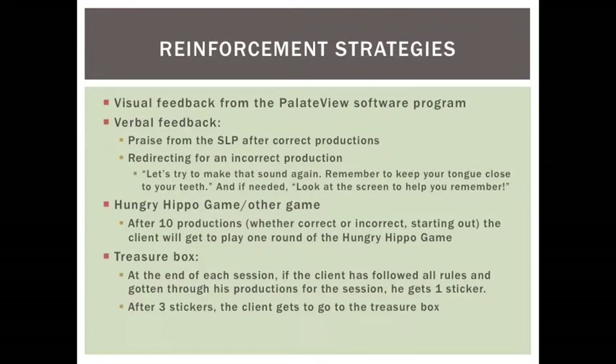Visual feedback will be given from the Palette View software program. Verbal praise will be given by the SLP after correct productions and redirecting for an incorrect production. After 10 productions, whether correct or incorrect, when starting out, the client will get to play one round of Hungry Hippo on the iPad. At the end of each session, if the client has followed all rules and has gotten through his productions for the session, he gets one sticker. After three stickers, the client gets to go to the treasure box.